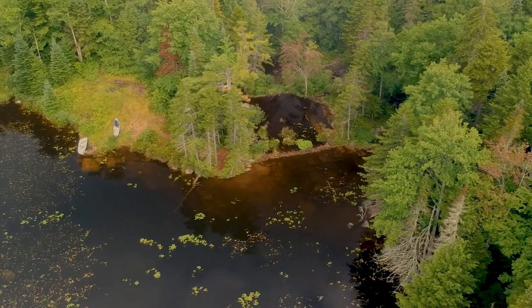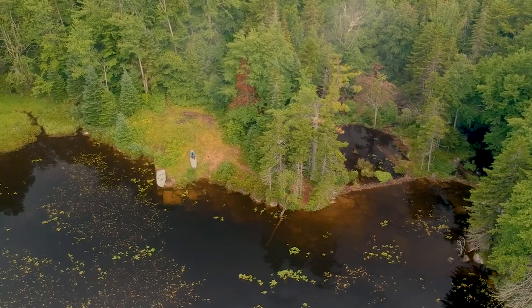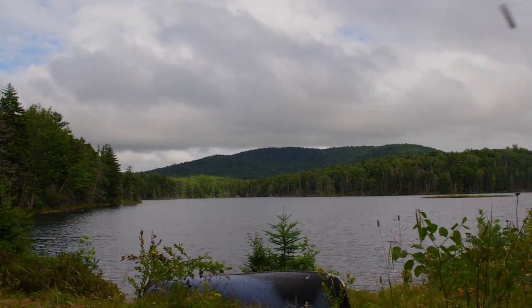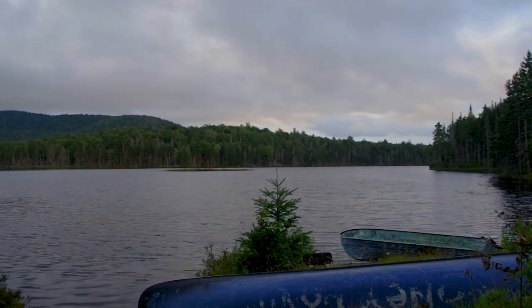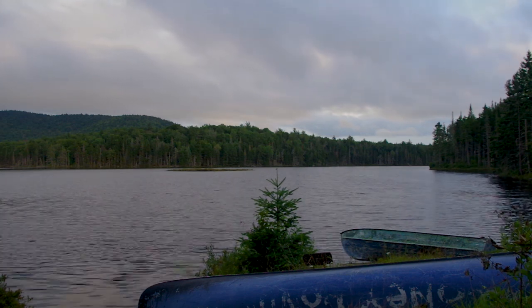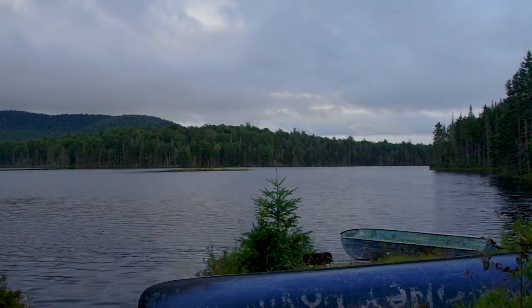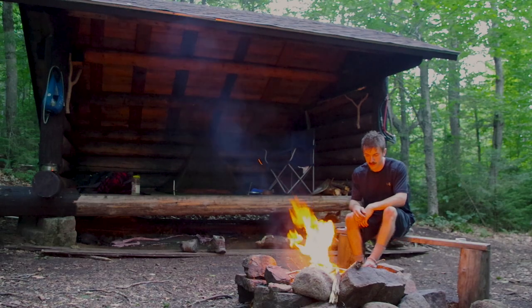I arrived at the original Stony Pond campsite to find that the lean-to had to move from the edge of the water deeper into the forest. However, I did find two boats near the old lean-to location. Storm clouds were gathering as the afternoon went on, so I made sure to make a campfire before the rains came.